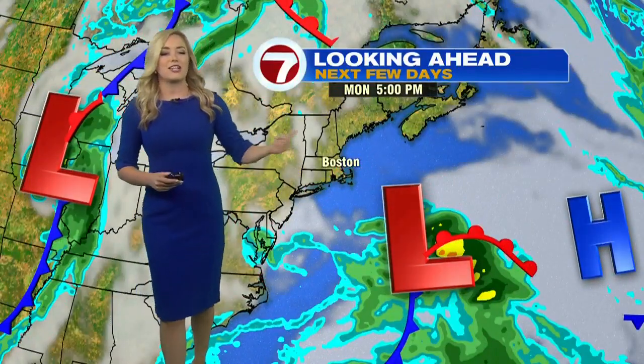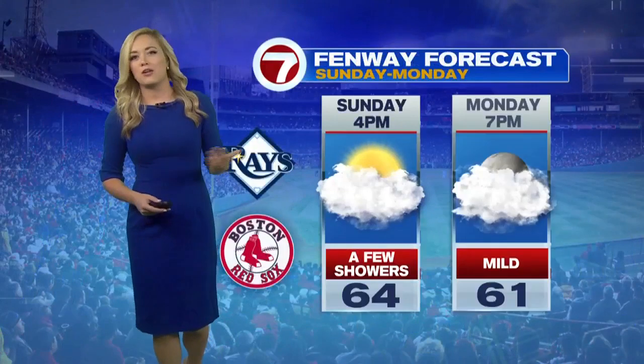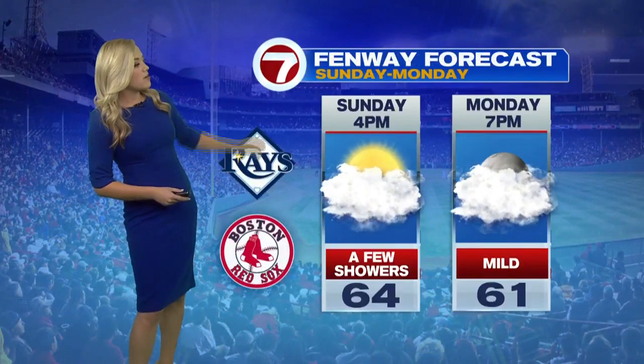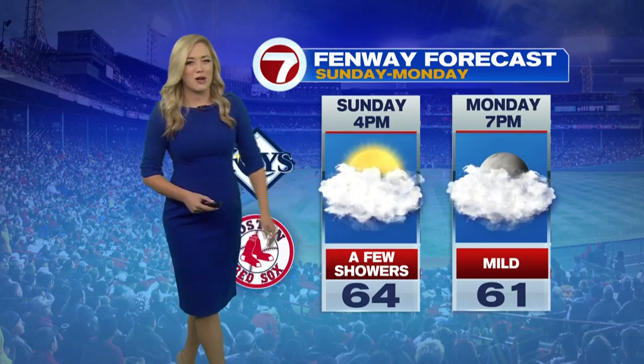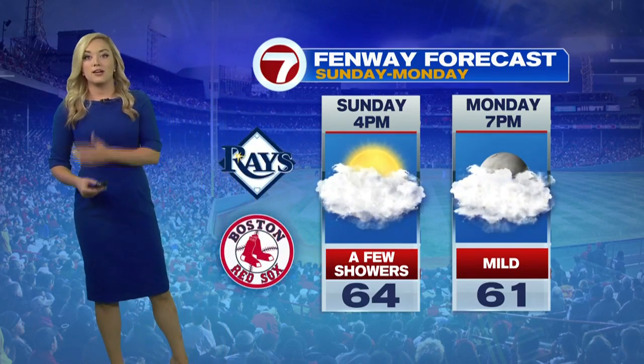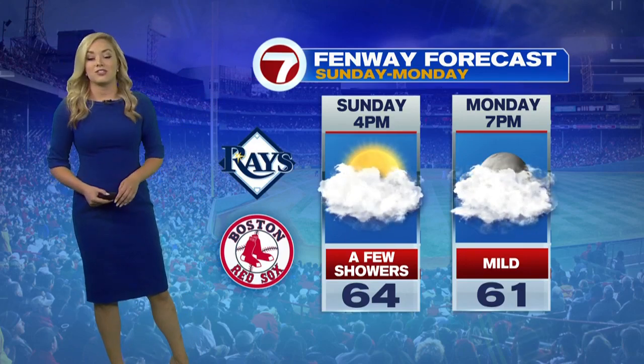As we get towards Monday morning, that low will push its way out to sea. So early Monday, there's a chance for a spot sprinkle or two, but then we should be tracking drier conditions. For the Fenway forecast tomorrow evening, we're looking at mainly cloudy skies and can't rule out a chance for a few showers through the game. By Monday though, we're looking at dry conditions and temperatures in the low 60s at first pitch.